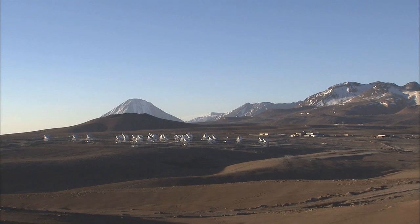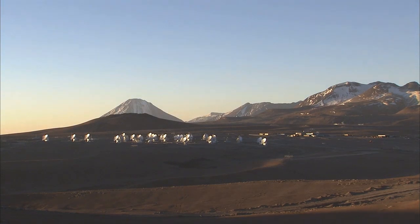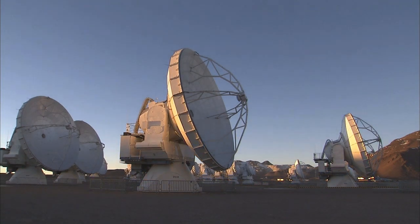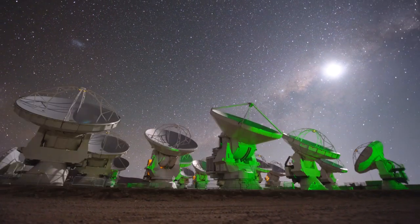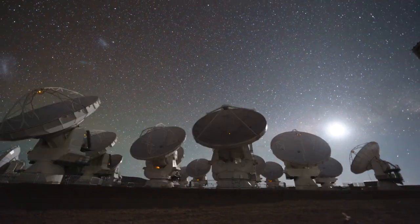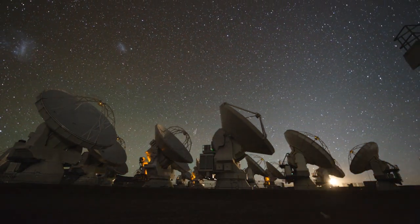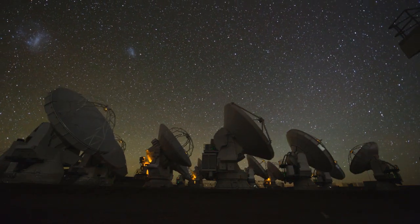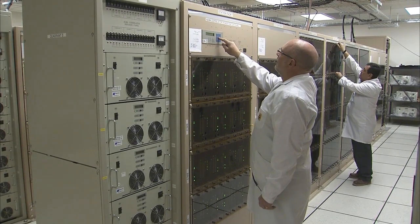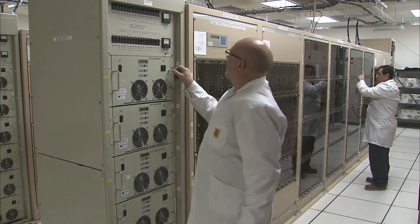The initial design of the correlator, as well as its construction and installation, was led by the US National Radio Astronomy Observatory, the lead North American partner in ALMA. The correlator project was funded by the US National Science Foundation, with contributions from ESO. As the European partner in ALMA, ESO also provided a key part of the correlator — an entirely new and versatile digital filtering system, conceived and built in Europe, was incorporated into the initial NRAO design.